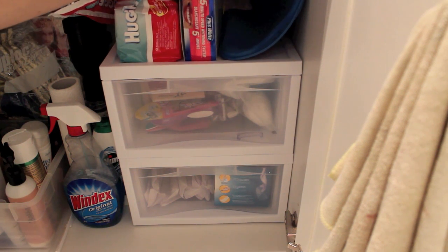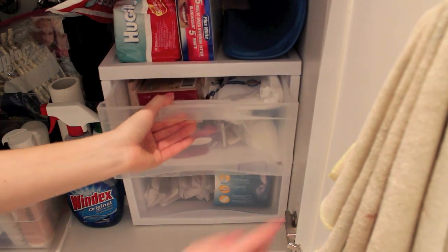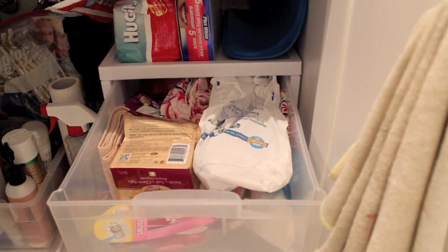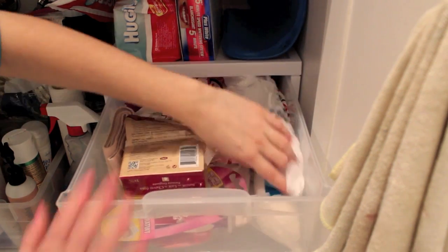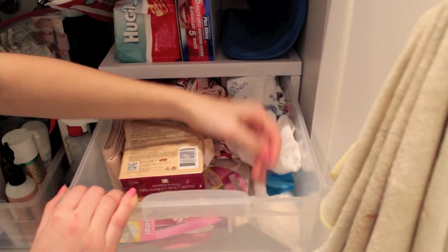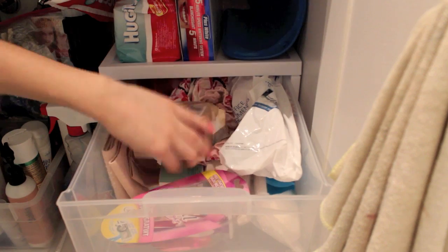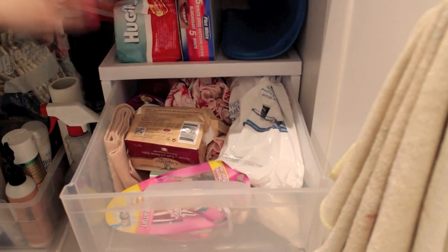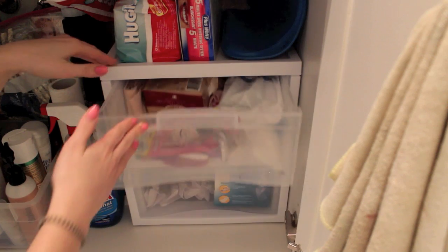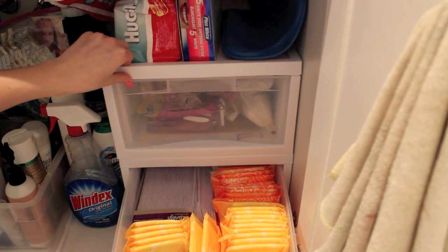I also have my teeth whitening kit and a hot water bottle in there. The top drawer is kind of a mess, but an organized mess — I know what everything is. There's extra stuff from the dentist, cotton balls, a shower cap, travel wipes, soap, extra razors, and tensor bandages.